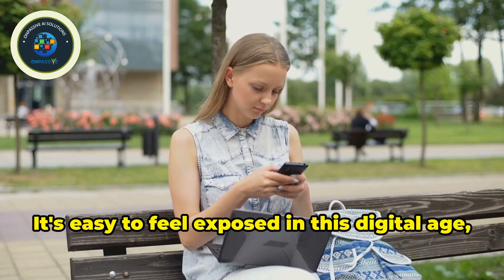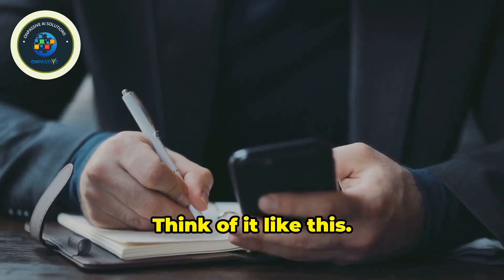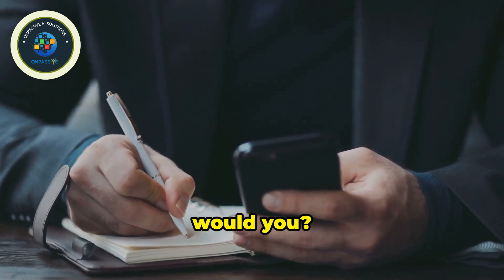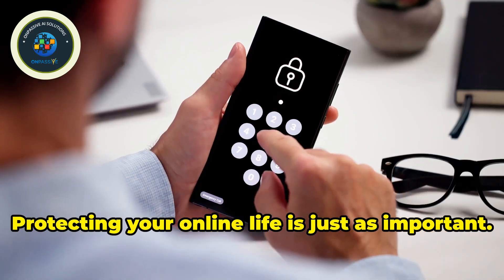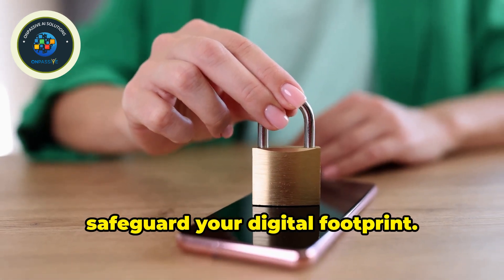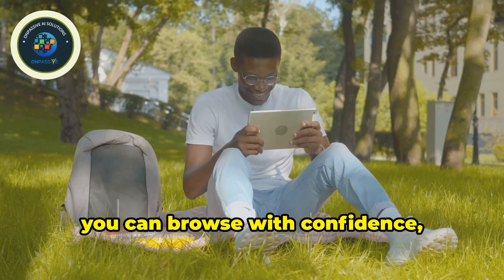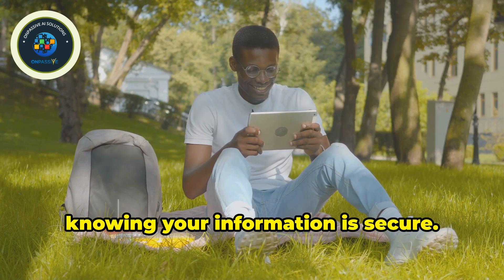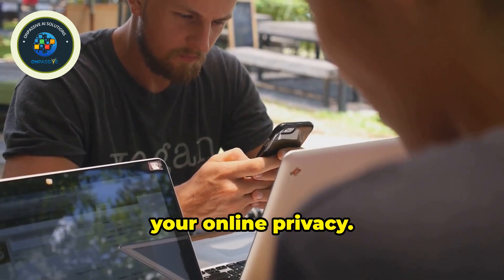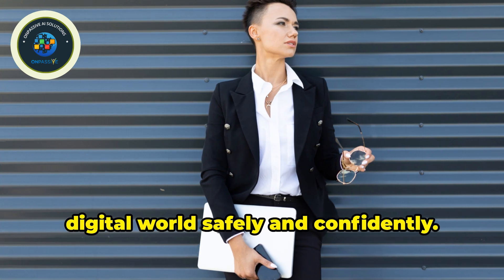It's easy to feel exposed in this digital age, but there are ways to reclaim your privacy. You wouldn't walk around with your diary open for everyone to read, would you? Protecting your online life is just as important. You don't need to be a tech whiz to safeguard your digital footprint. With a few simple tools and strategies, you can browse with confidence knowing your information is secure. This guide will equip you with the knowledge and tools to take control of your online privacy.